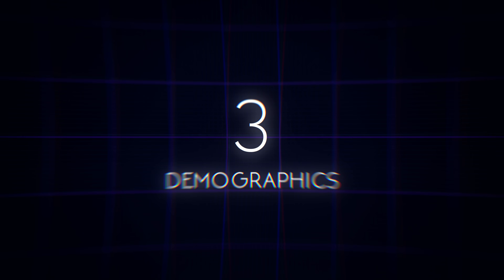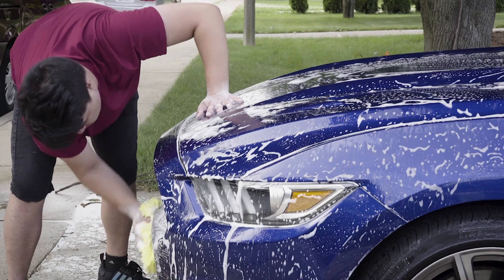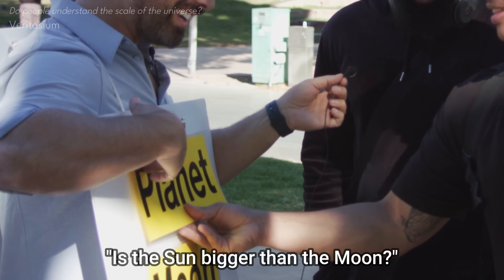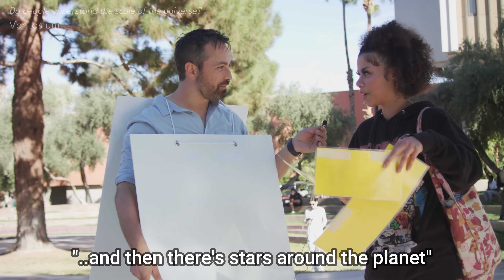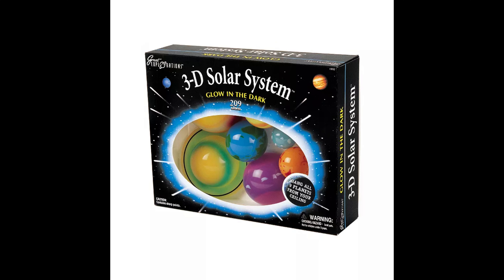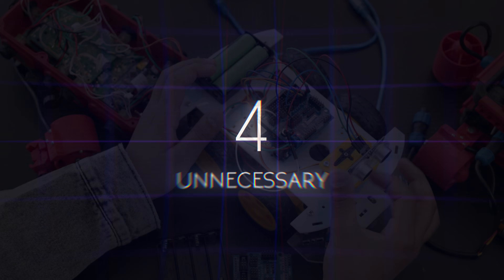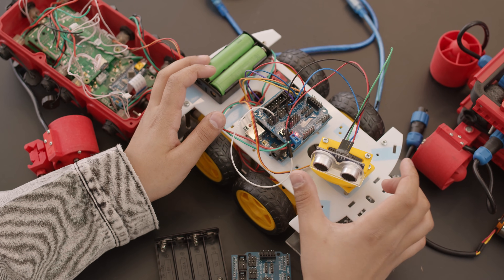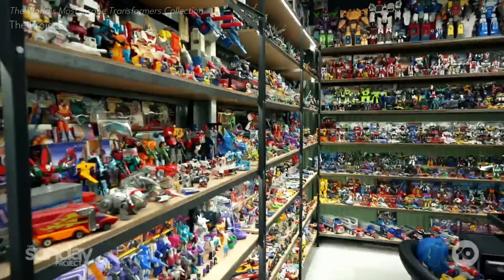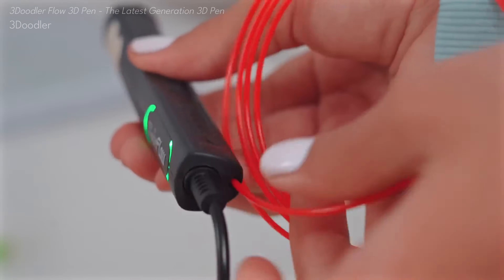My third theory: many young teens interested in space lack the money, and few adults are likely to be interested. Which leaves the younger kids who prefer colorful, stimulating plastic or plush products. My fourth theory: educational STEM and collectible products are taking over the toy market, and things like scale solar system sets are too niche to be valuable enough as collectibles and not engaging enough for education.